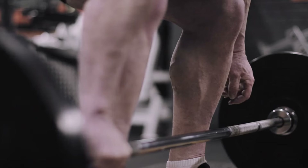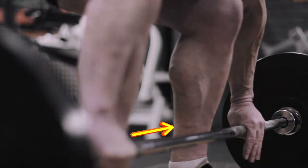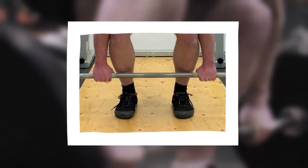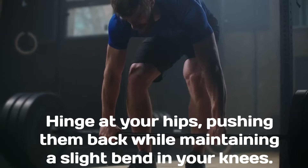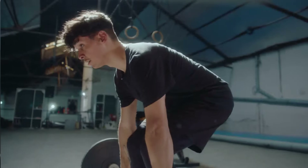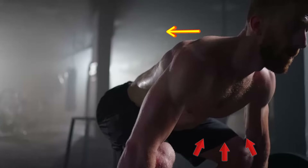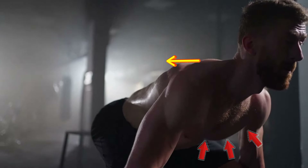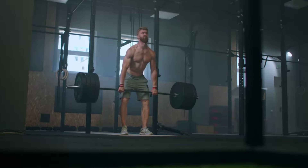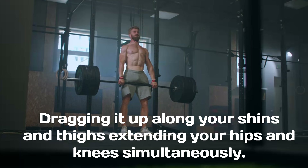Stand with your feet hip-width apart. The barbell should be over the middle of your feet, close to your shins. Use an overhand grip or mixed grip with your hands just outside your knees. Hinge at your hips, pushing them back while maintaining a slight bend in your knees. Make sure your back is straight in a neutral spine position. Pull your shoulders back, chest up, keep your neck neutral, and brace your core to protect your spine. Using the power of your legs, pull the bar from the floor. Keep the bar close to your body, dragging it up along your shins and thighs, extending your hips and knees simultaneously.